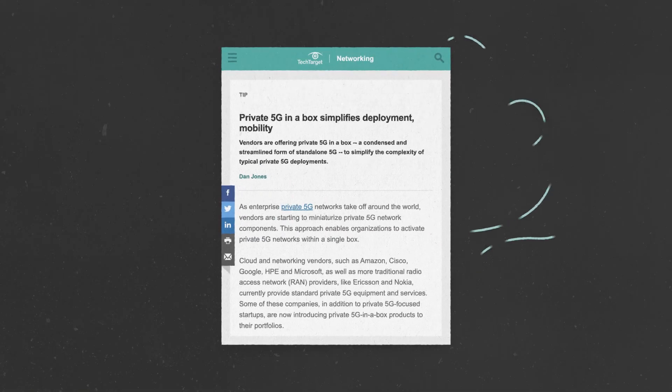This spurred vendors to develop architectures specifically for private 5G use cases. And some are even toying with easy-to-deploy 5G-in-a-box technology, which you can read more about in the link above or in the description below. And don't forget to subscribe to ION Tech for more networking and business tech videos.